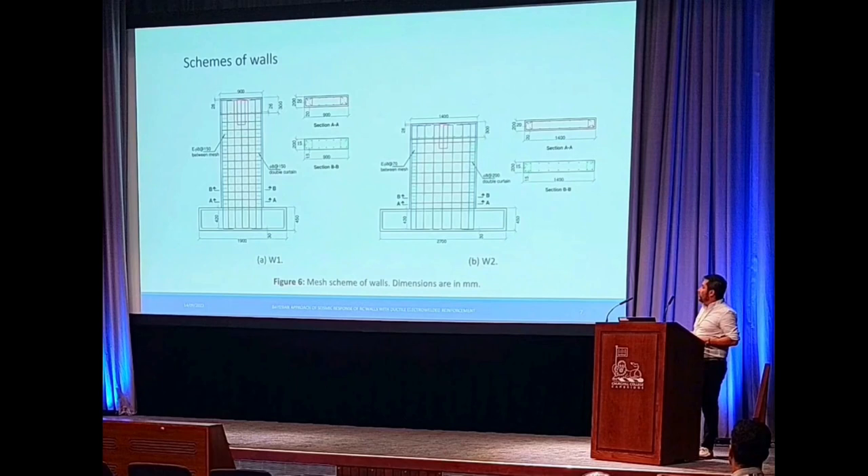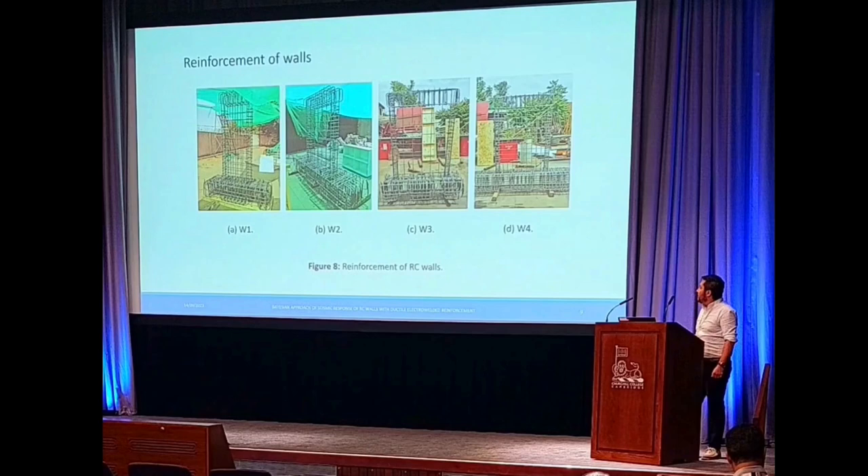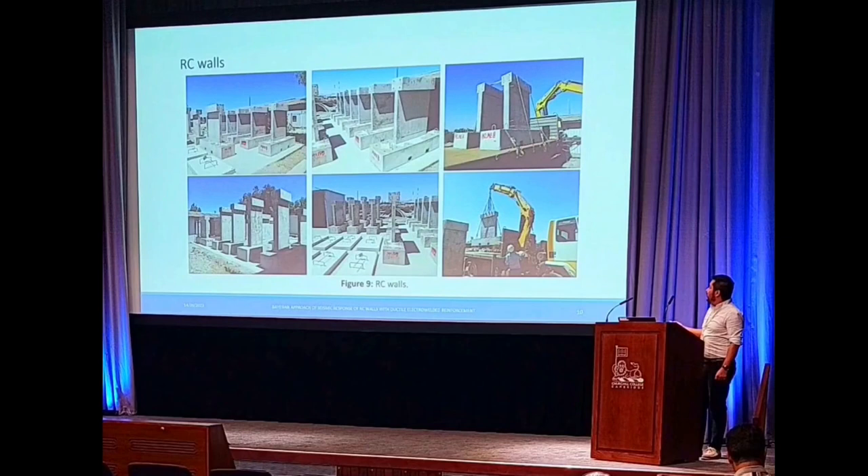We can observe that wall number one and two have a double curtain reinforcement in the panel, while wall number three and four have single curtain. They are squat walls, with an aspect ratio related to slender walls being greater than three for flexural-dominated behavior. We can observe the reinforcement layouts for the different cases, and finally the finished specimens. We had to transport the specimens to the lab of the Department of Civil Engineering at the University of Chile in order to test them.